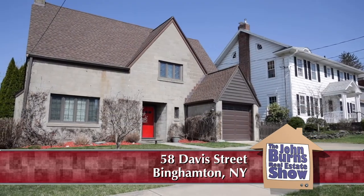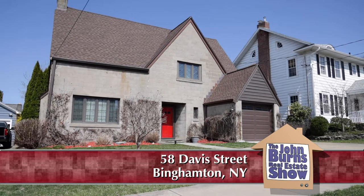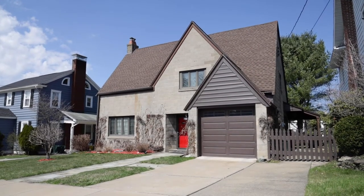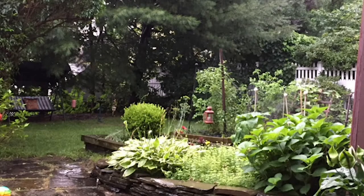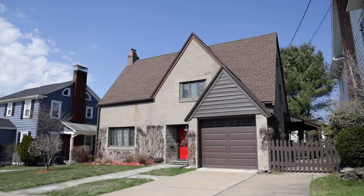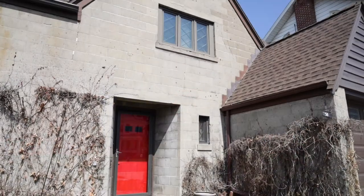This house reminds me of an English cottage — it has that stone siding, just a gorgeous house outside and in. We have pictures on the listing of what it looks like in the backyard and the front in the summertime; it looks absolutely beautiful. There's a concrete driveway and nice landscaping. It's such a beautiful day, I hate going inside, but it's worth it. Let's go take a look.